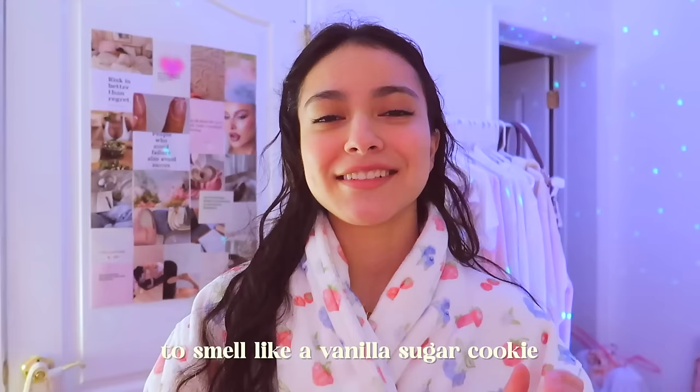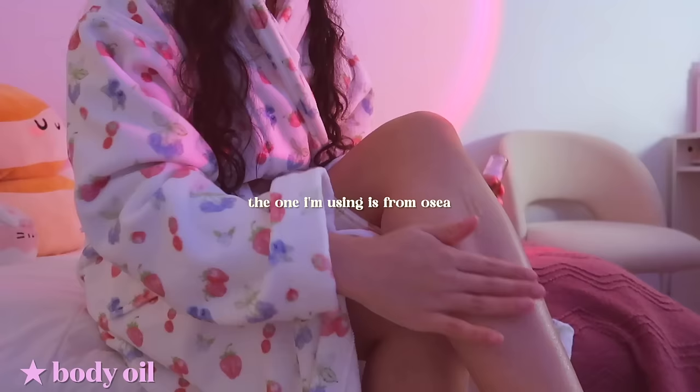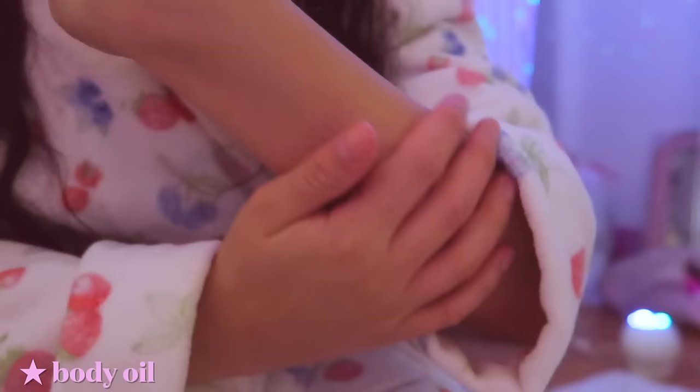I just stepped out of the shower and I'm so excited to show you guys my after-shower routine — every little product I use after the shower to smell like a vanilla sugar cookie. I have gone through so many different products trying to search for the perfect vanilla scent — sweet and cozy and warm, not too spicy or too musky, just that sweet marshmallow kind of vibe. Starting off with a body oil, which is so important for all of the next steps. You want to make sure you're putting the body oil on while your skin is still wet, so as soon as you get out of the shower, put this oil on before you dry off.